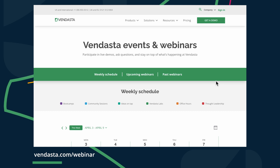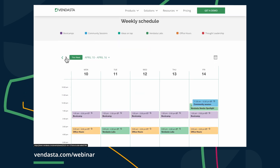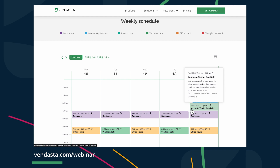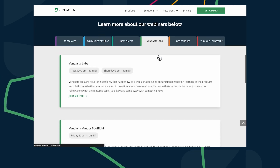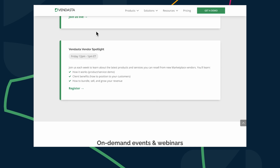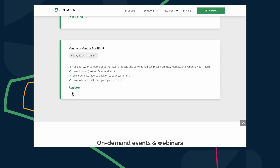Join our Vendor Spotlight session on Friday, April 14th to learn all about how Capturely can help you and your clients make a great first impression. Register now by visiting vendasta.com/webinar. Find the Vendor Spotlight session on April 14th in the calendar, or scroll down and click on Vendasta Labs and find it there. Or, better yet, just follow the link in the description of the video.